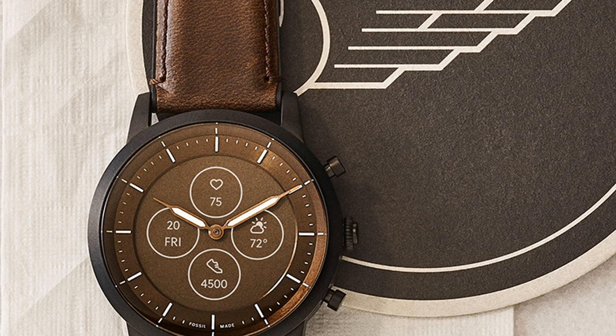In brief, Fossil on Wednesday added a new member to its hybrid smartwatch line. The aptly named Hybrid HR takes the top features from modern smartwatches and injects them into traditional timepieces for an elegant yet full-featured experience. I'm not a huge fan of watches in general, but Fossil has really struck a chord here, especially with that brown leather model.